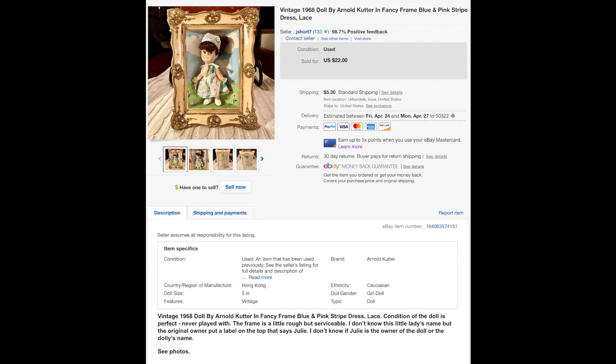First off, this weird doll — I don't know if you guys remember these from the 60s and 70s. They're apparently made by Arnold Cutter; I had no idea until I looked it up. This little dolly was in really good condition. She was listed for $22 and sold for $20.50. I picked her up at Salvation Army for probably a buck.